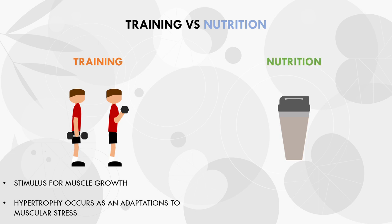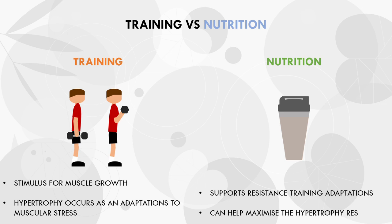Nutrition, on the other hand, plays more of an assistance role. Nutrition alone cannot provide a hypertrophic stimulus. Rather, it can assist the hypertrophic stimulus induced from resistance training. So we still want to try and manipulate nutrition to maximise muscle growth, but ultimately it is not the stimulus — it simply assists hypertrophy adaptations.